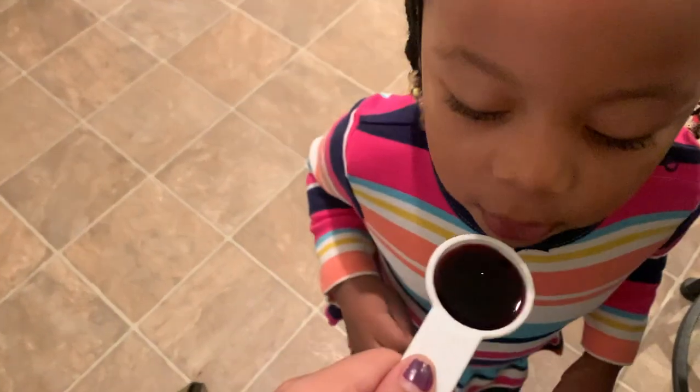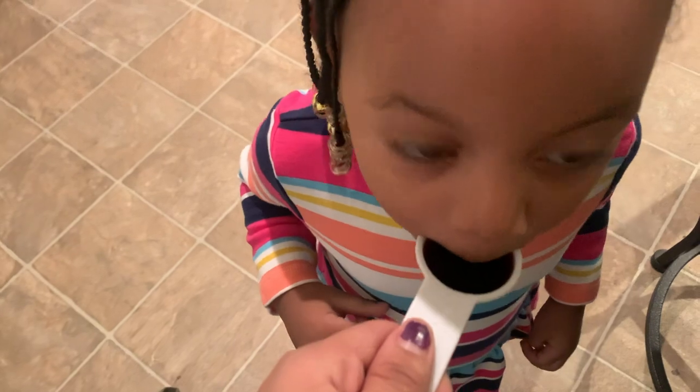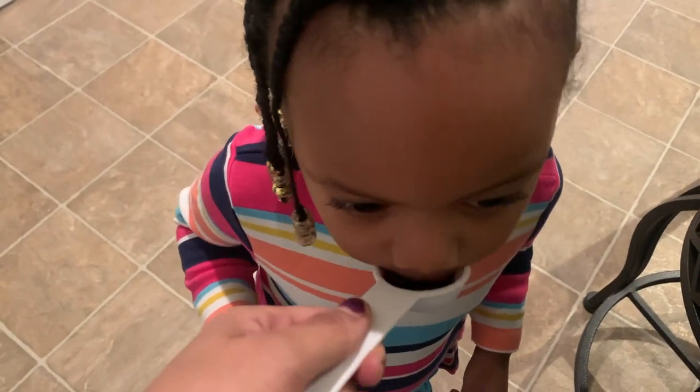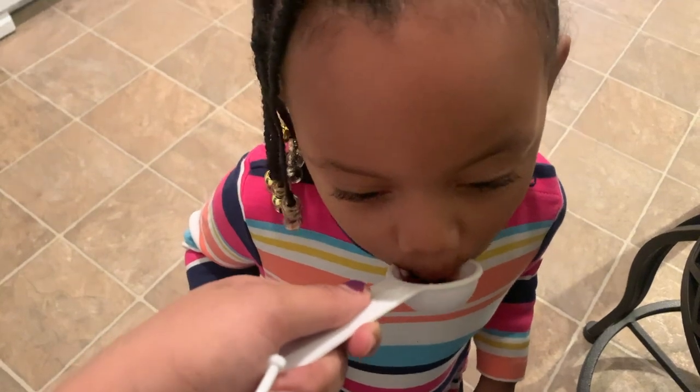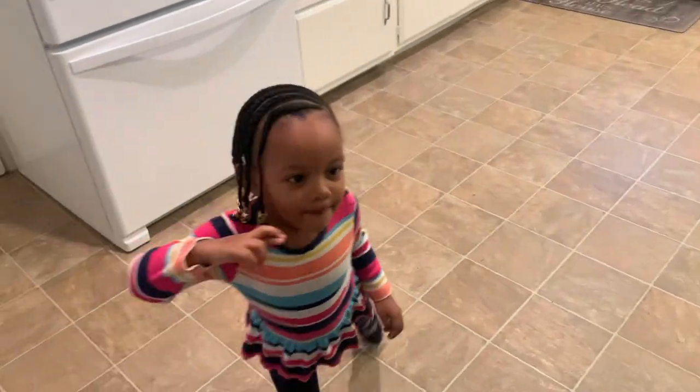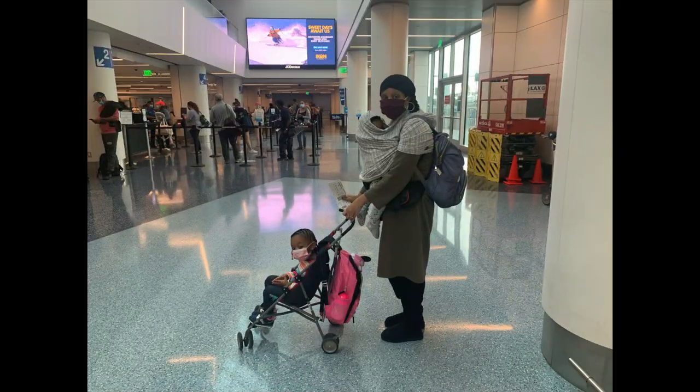All right, y'all. As always, that morning we took our elderberry to build our immune system. I will put that elderberry in the description box below so you can get yours. We flew Southwest.